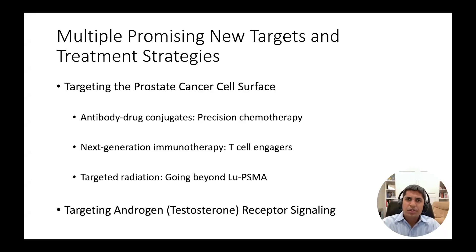There are multiple new technologies to target the cell surface, including antibody drug conjugates, next-generation immunotherapies including T-cell engagers, and molecularly targeted radiation that goes beyond LU-PSMA treatment.